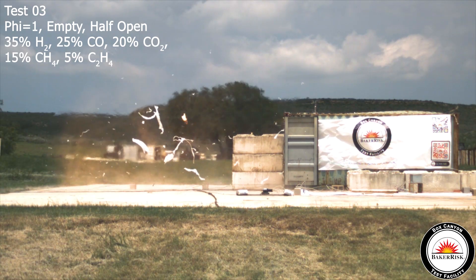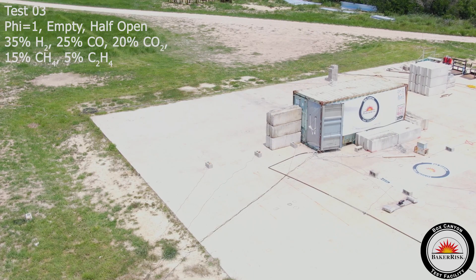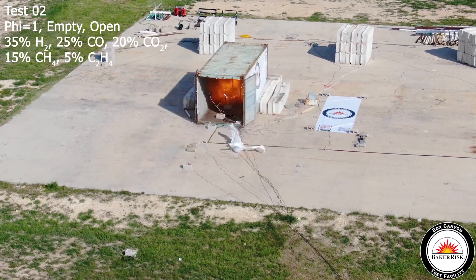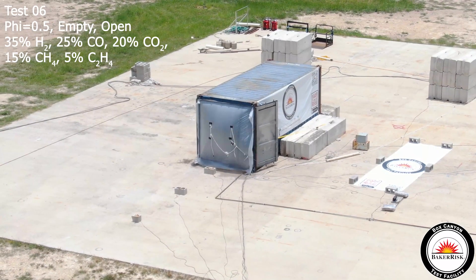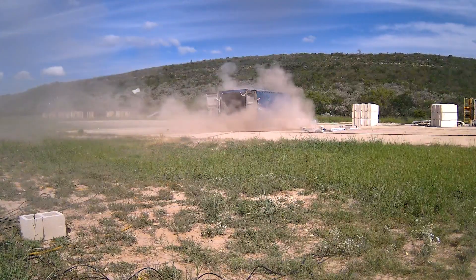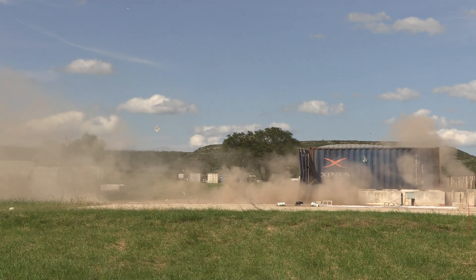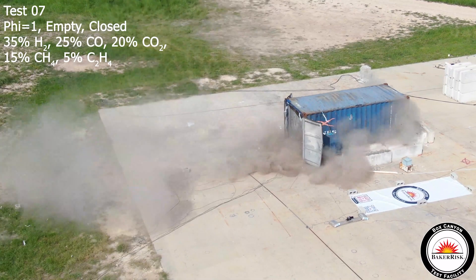If you try to contain it and something in that enclosure is weak, that will yield and will open. That's exactly what happened in our test. When we set up the doors closed, those being the weakest element on the envelope, they were opened by the explosion. And we learned what kind of pressures are developed to open those doors with the explosion.